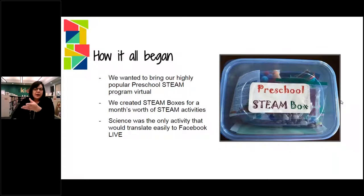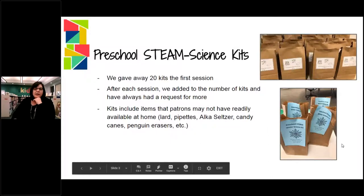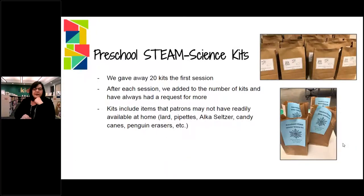We were trying to figure out how we could bring this online, and science was the only activity that we could think of that would be virtual. So what we did is we made up kits — this first picture up at the top right is one of the first kits that we did after the initial four-week one — and we went on to Facebook.